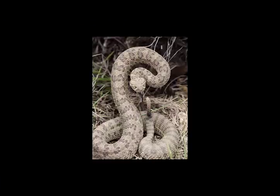Compared to most snakes, they are heavy-bodied, although some African vipers are much thicker.